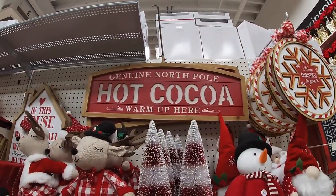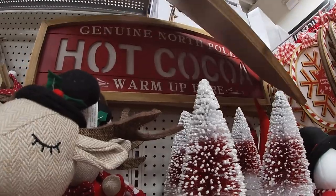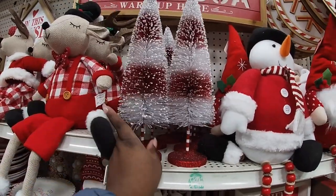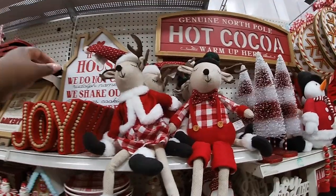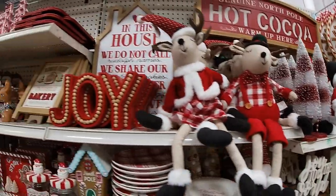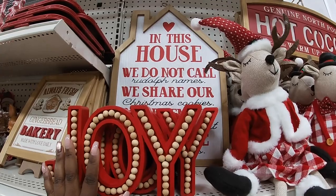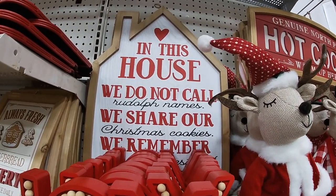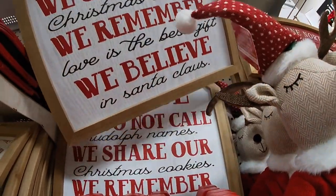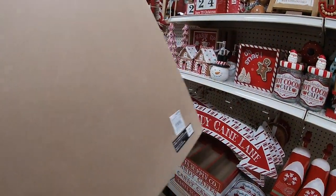'Genuine North Pole Hot Cocoa, warm up here' — I remember seeing this one last year. Let's see if we can get to the price — forty, forty dollars, thirty-nine ninety-nine. The bottle brush trees are ten dollars. And these two sitting right here, the guy and the girl, are twenty. Then right here 'The Joy is' — fourteen ninety-nine. And this house: 'We do not call Rudolph names, we share our Christmas cookies, we believe in Santa Claus, love is the best gift' — thirty dollars.